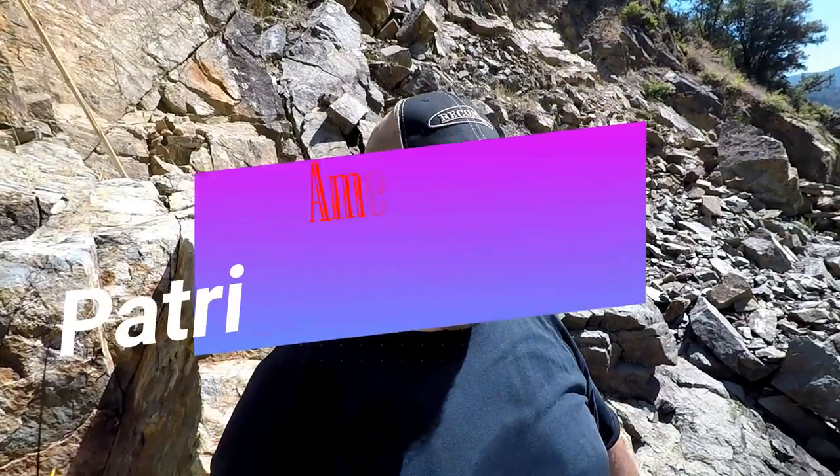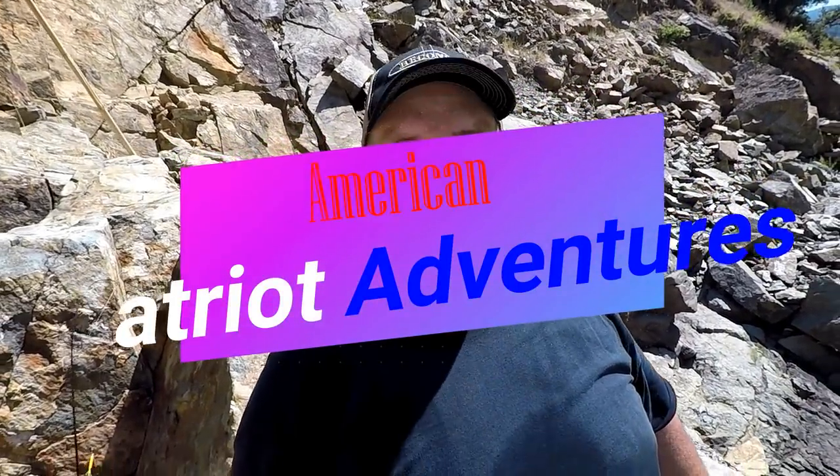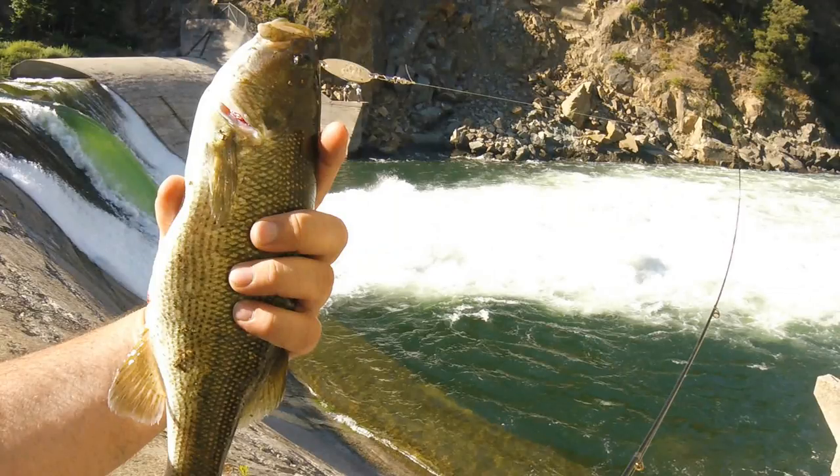All right, YouTube. I am done fishing. I am freaking whooped — sun's beating down on me and I just caught probably 60, 65 bass. That's just a rough guess, might be a little more. I stopped counting at about 15 or 20.